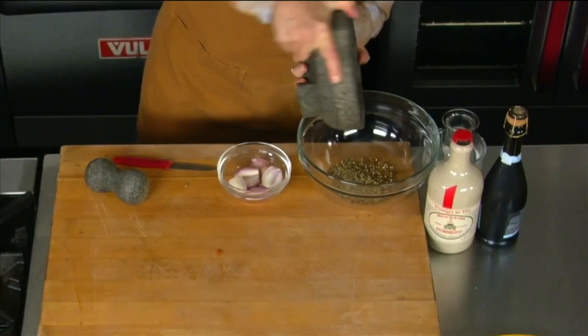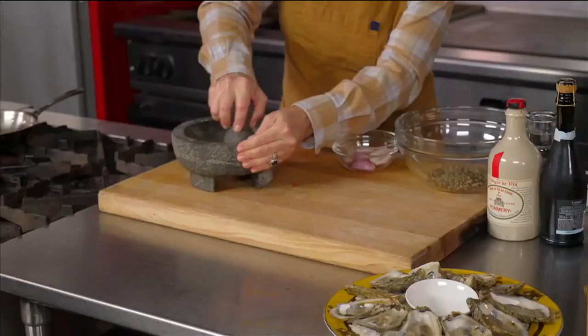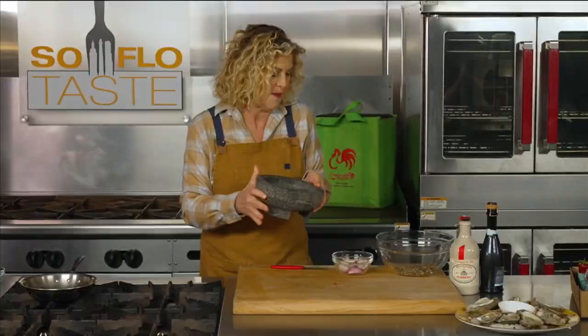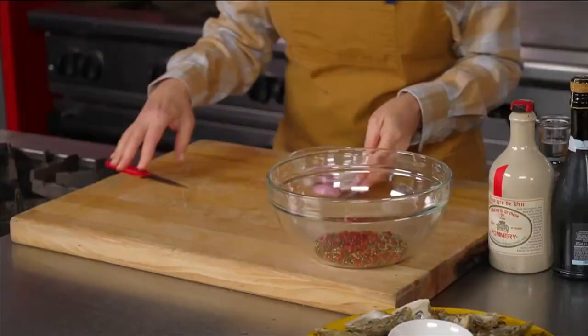A mignonette always has crushed black peppercorns, never ground black pepper. You see how easily that crushed? It's really hard to get a perfect crush unless you're using a mortar and pestle — maybe the back of a sauté pan might work, but that's about it. The pink peppercorns don't crush as much; they're usually pretty whole. Let's go ahead and put these into the bowl as well. That already smells so good and inviting.